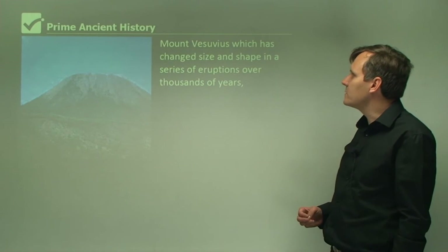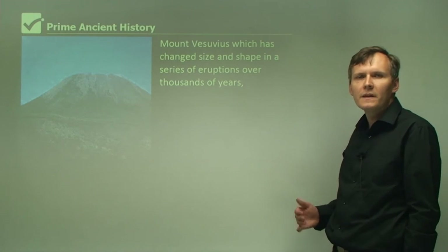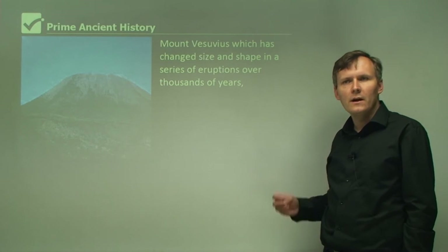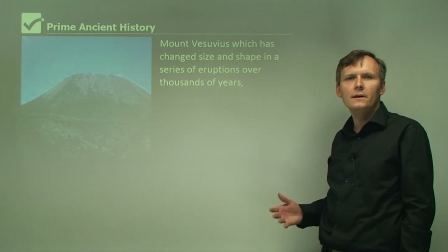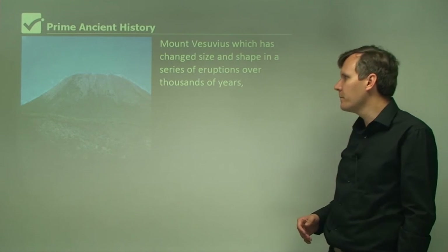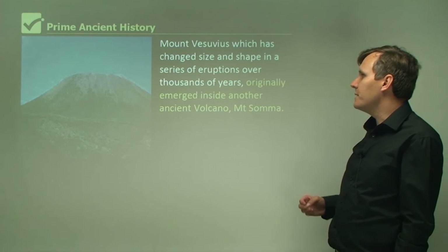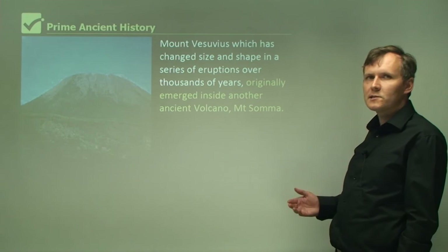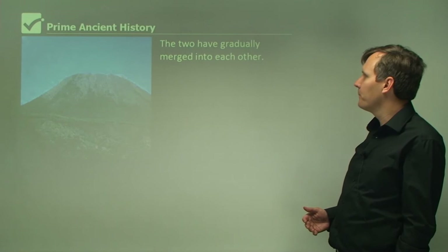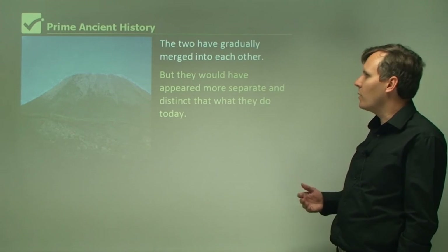Mount Vesuvius has changed size and shape in a series of eruptions over thousands of years. Obviously the last great eruption was 2,000 years ago — that was the catastrophic eruption that destroyed Pompeii and Herculaneum — but even before then it had erupted other times. It originally emerged inside another ancient volcano, Mount Somma, and the two have gradually merged into each other, though they would have appeared more separate and distinct than what they do today.